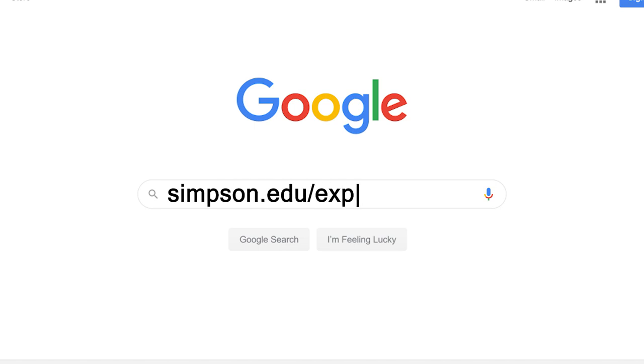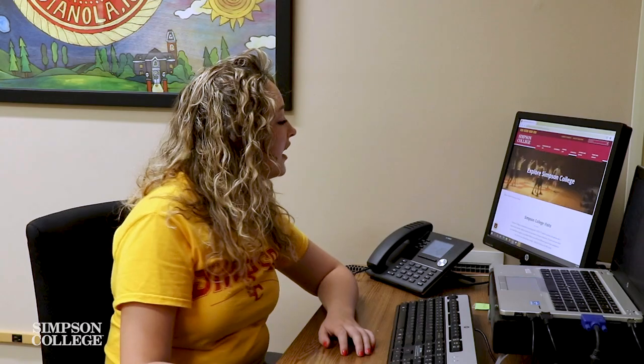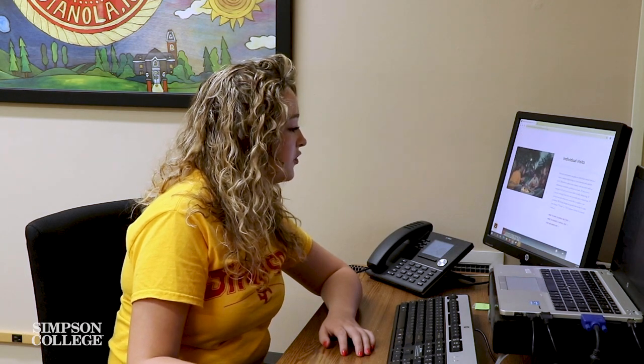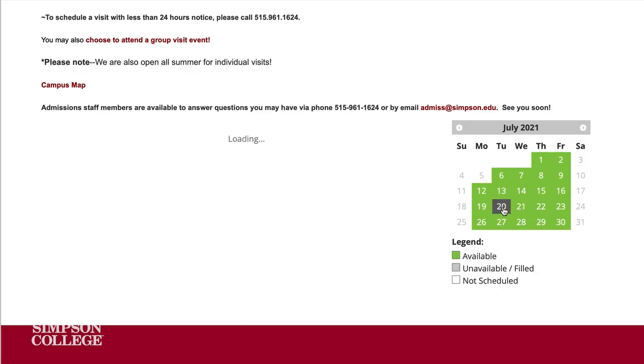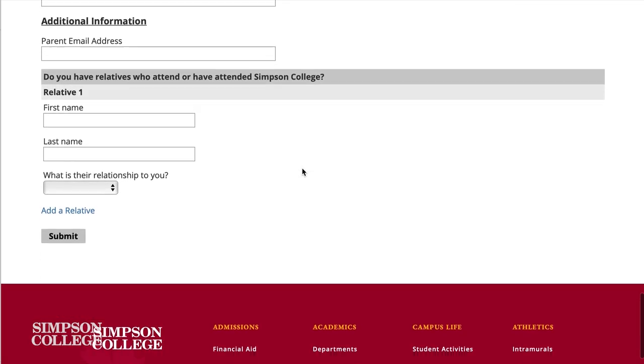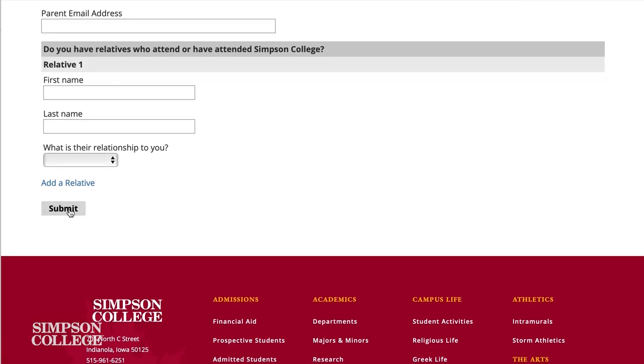Signing up for a campus visit is super easy. Visit simpson.edu/explore and select 'I want to come to campus for a visit.' From there you'll see a live calendar. Just click on your preferred date and select the time that you would like. Complete the form and click submit. It's that easy.